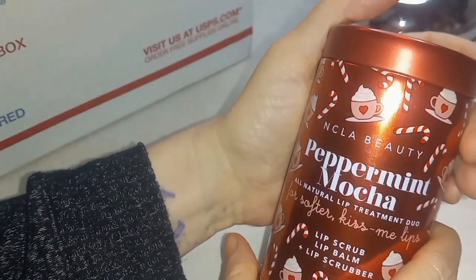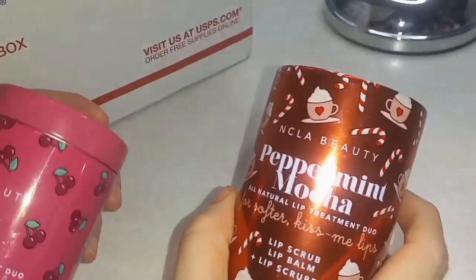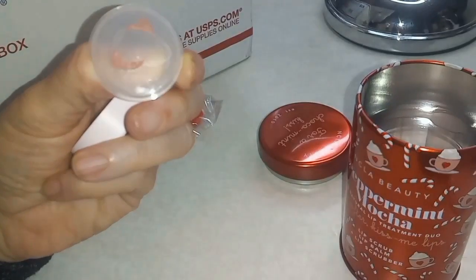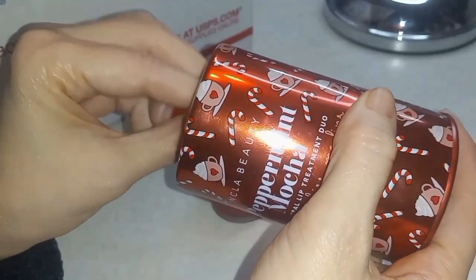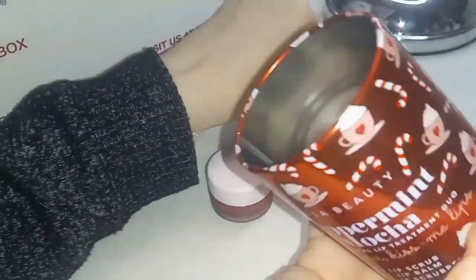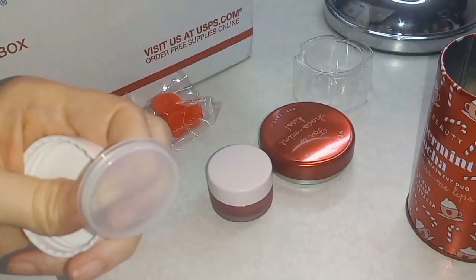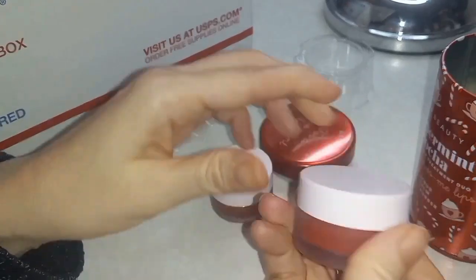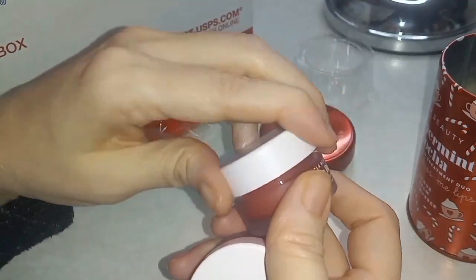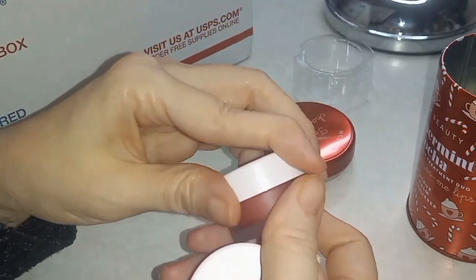First thing I see is the NCLA Beauty peppermint mocha lip scrub, lip balm, and lip scrubber. Last time she sent me black cherry, so this time I got peppermint mocha. I'm gonna say I like the black cherry better — at least from first impressions, smell-wise. The black cherry smells more authentic; this one has a tiny chemical scent to it.